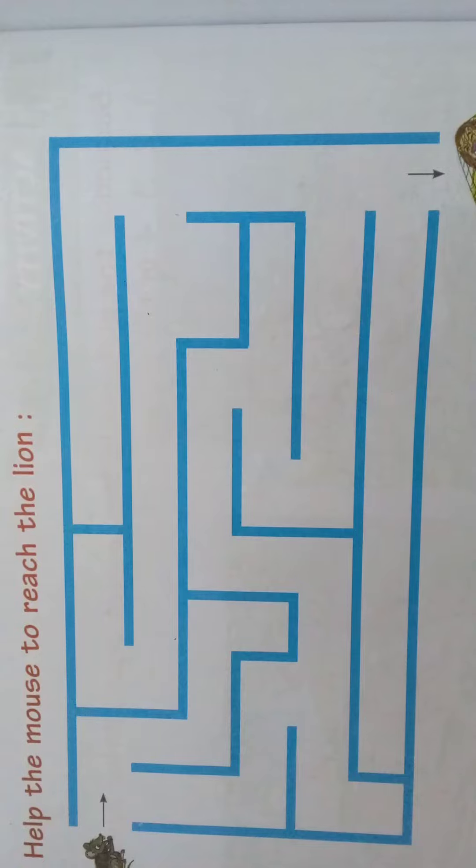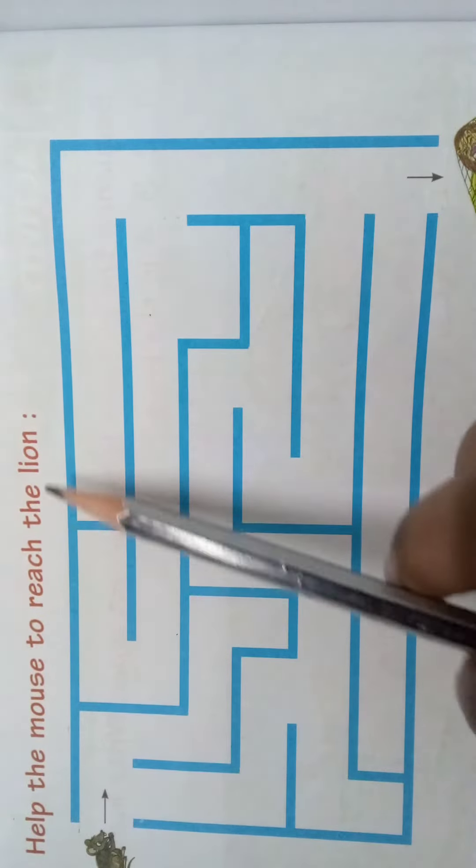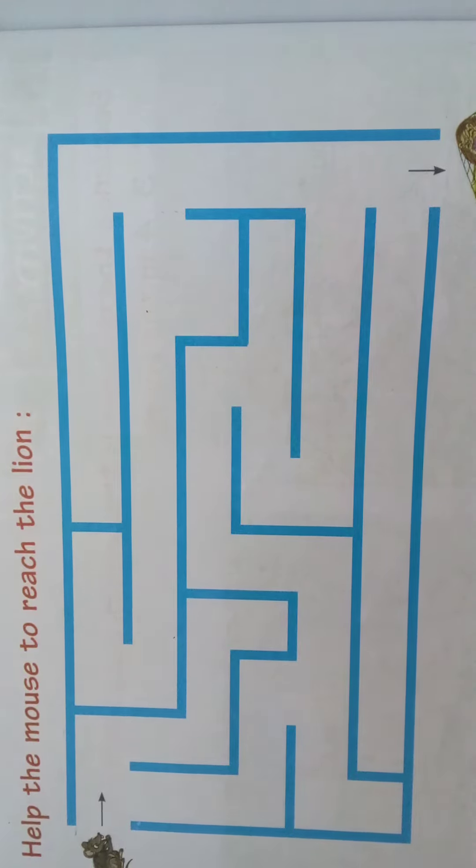Now we will see Activity 2, children. Help the mouse to reach the lion. What we should do? We should put a trace mark so that the mouse can reach the lion.